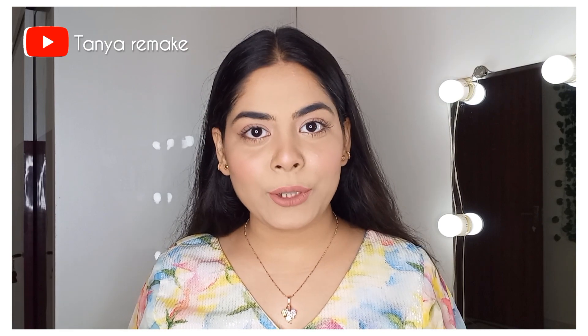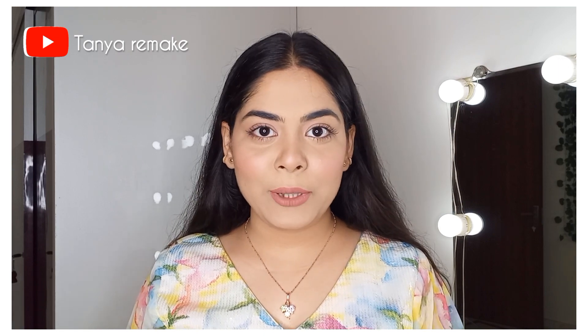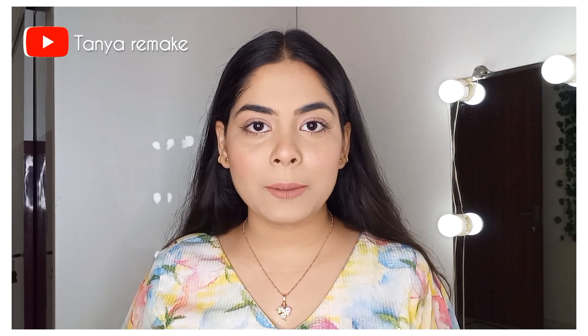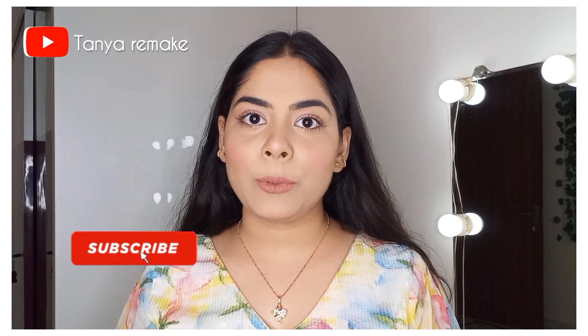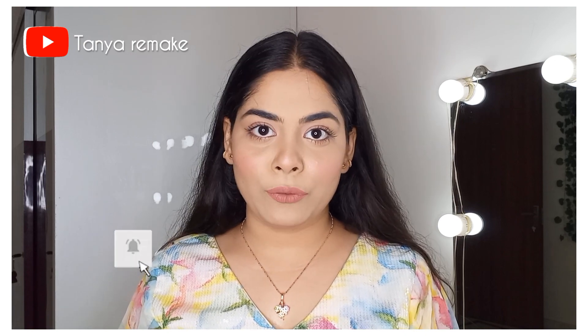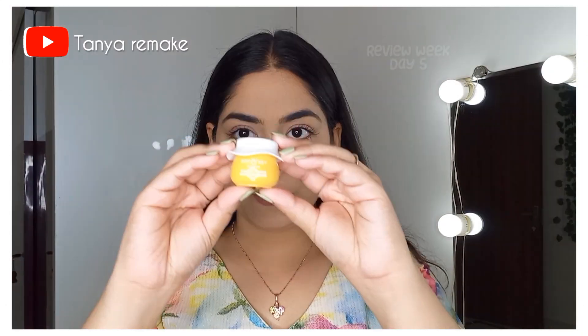Hey guys, welcome back to my YouTube channel. I hope you all are doing well. My name is Tanya and I welcome you to my channel Tanya Remake. Today is Day 5 of this review week and I am very happy to share products with you. If you haven't watched the last 4 videos, you can check the description box for the links. Watch this video till the end, and before starting, kindly subscribe to my channel and press the notification bell so you'll be notified every time I upload. Without further ado, let's begin — today I will be talking about this product.